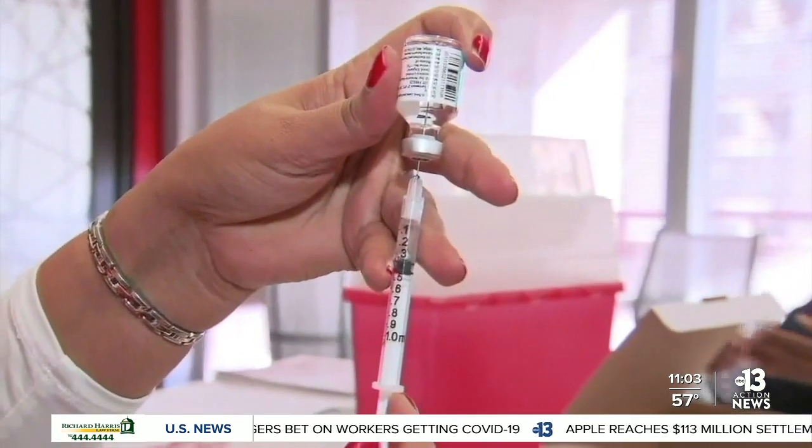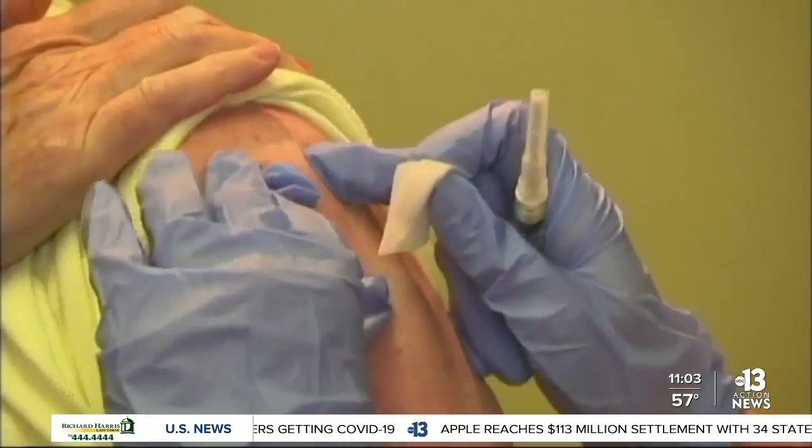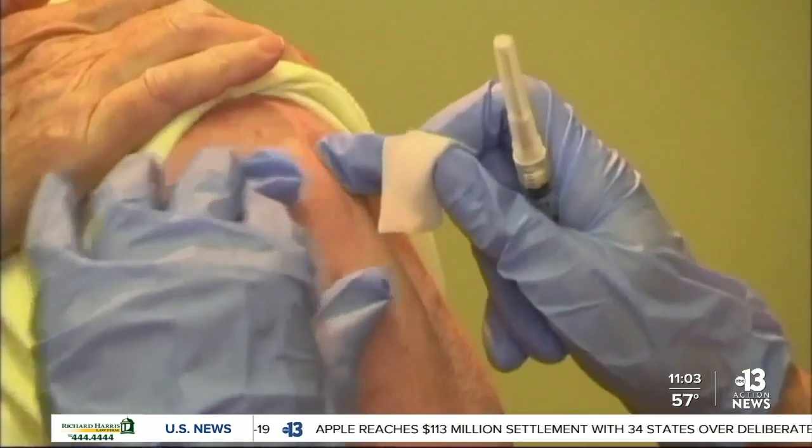A total of six U.S.-based vaccines are being investigated. Four are nearly done with late-stage testing. The day after one of these vaccines is approved, we'll be shipping vaccines to the American people, and within a day after that, we'll be seeing those vaccines injected into Americans.